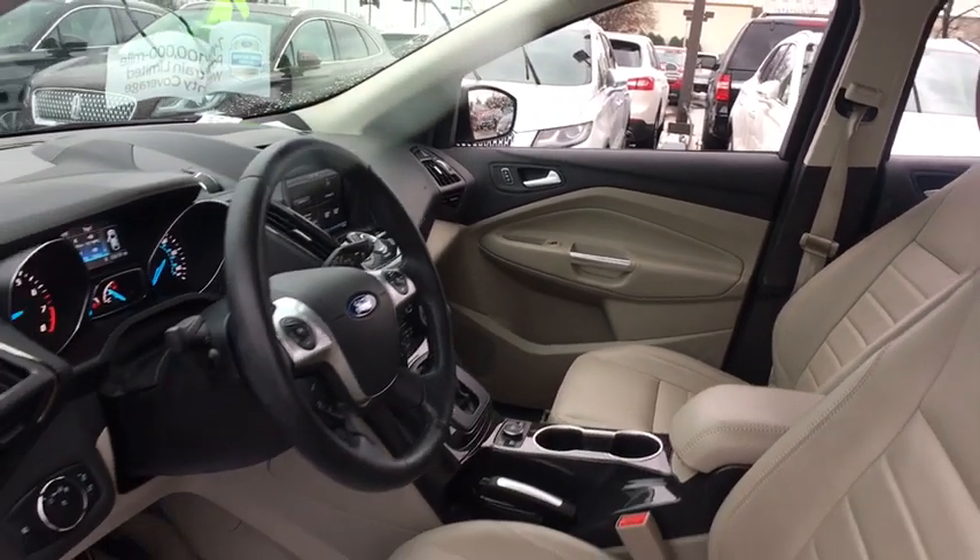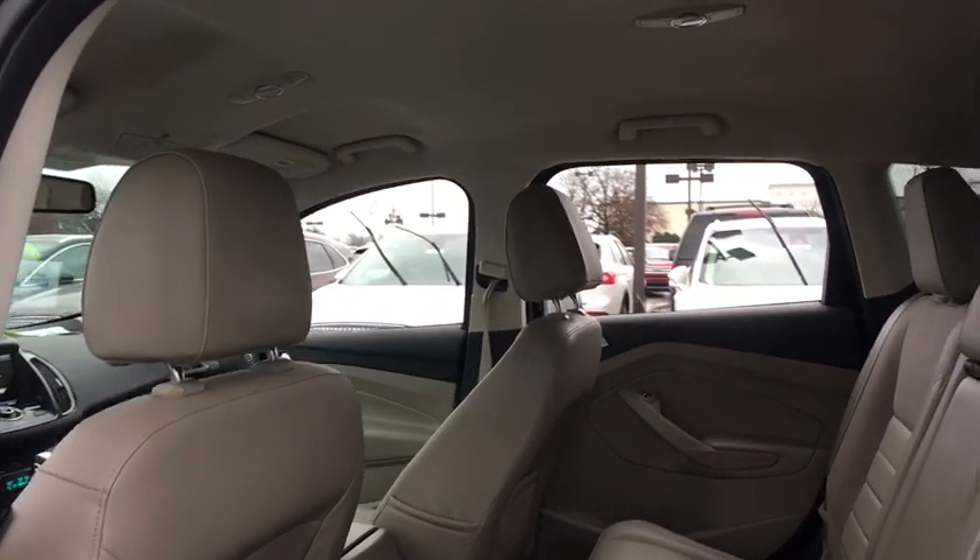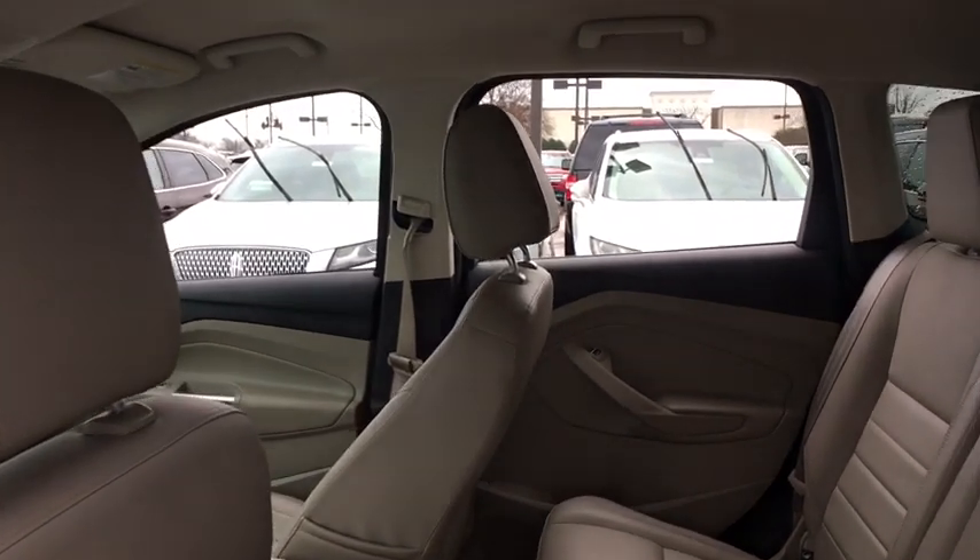Security system, electronic stability control, rear window defroster, power windows, CD player, fog lights, heated front seats, trip computer, compass.